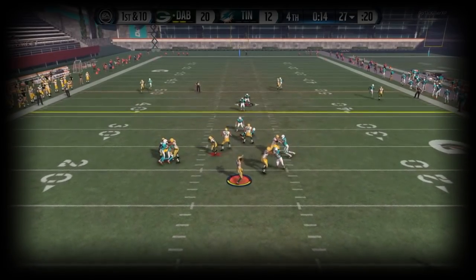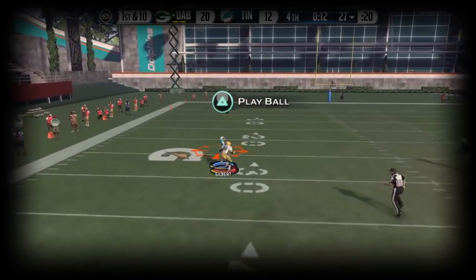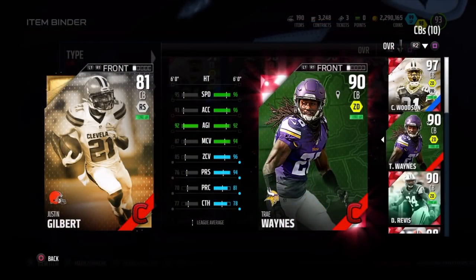Oh, and also if you want to put him at slot — absolutely. I feel he can definitely play the slot because of how well he is at breaking up the pass and pulling off the one-handed interception. Anyway guys, that's going to be the end of this review.